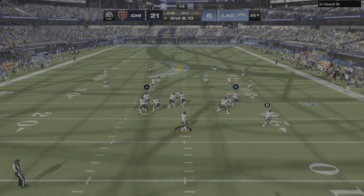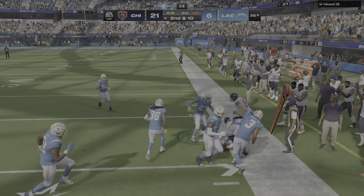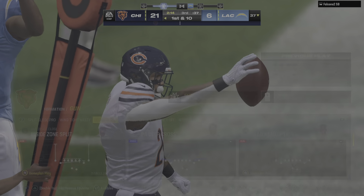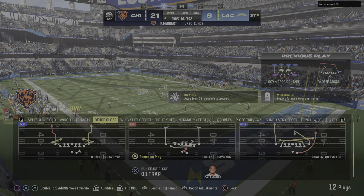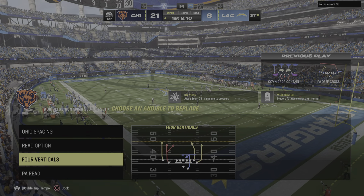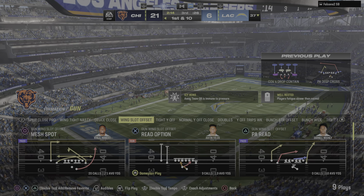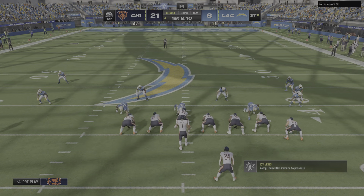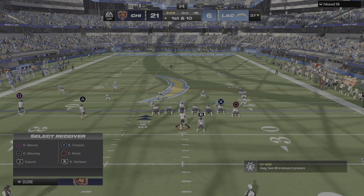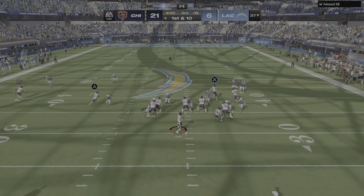Third quarter now from SoFi Stadium — here's second and 10. Now it's Fields — that's complete to his running back, Herbert, and he takes it beyond the 35 before going out of bounds. A Chicago first down there on a gain of 11. Now we get into the psychology of the whole thing — a lot of teams with a two-score lead in the third quarter almost become defensive with their offense, just playing not to lose. With this team, this is a great spot to go into attack mode, really try and put the hammer down, and finish this one off.